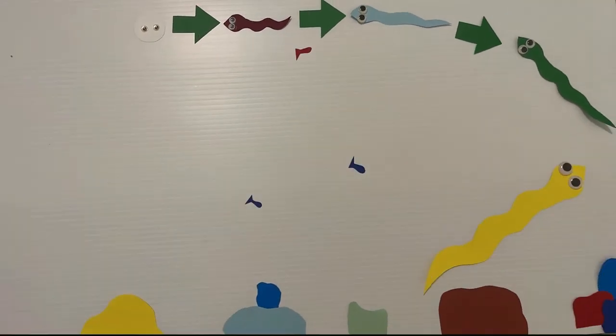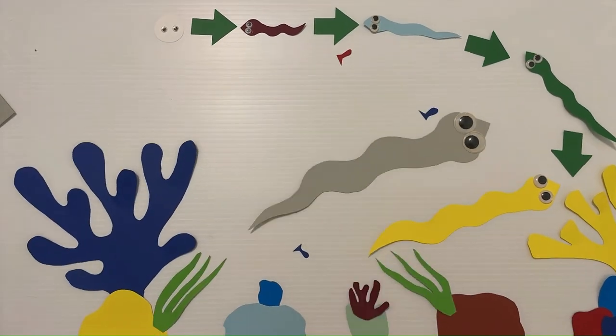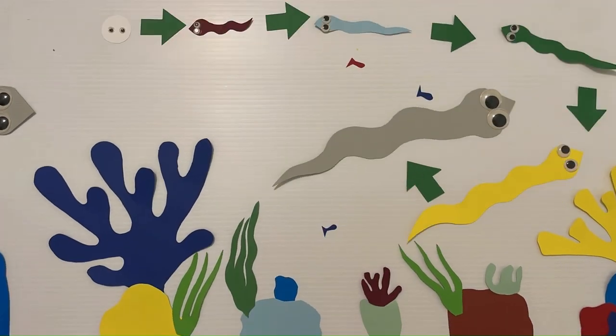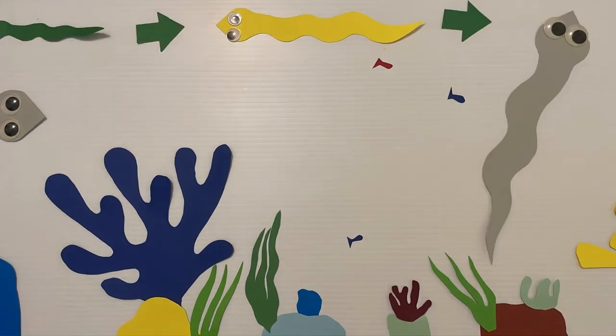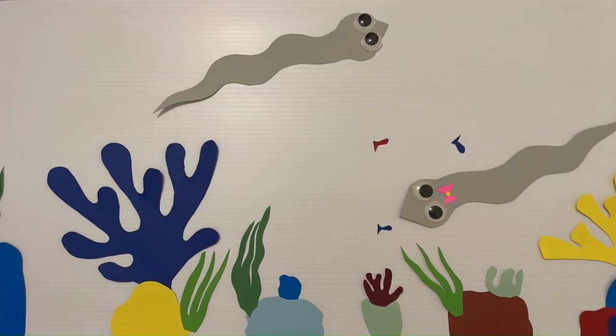In the transition from yellow eel to silver eel, the eels stop eating, and their digestive organs change into their reproductive organs. As a semelparous species, the eels will die after breeding, so there is no need for them to digest food once their final migration begins.